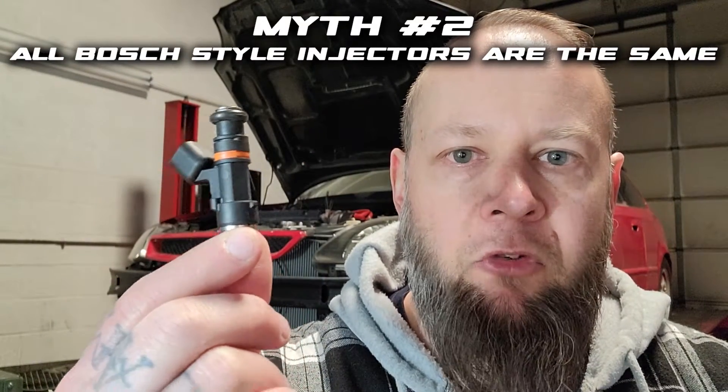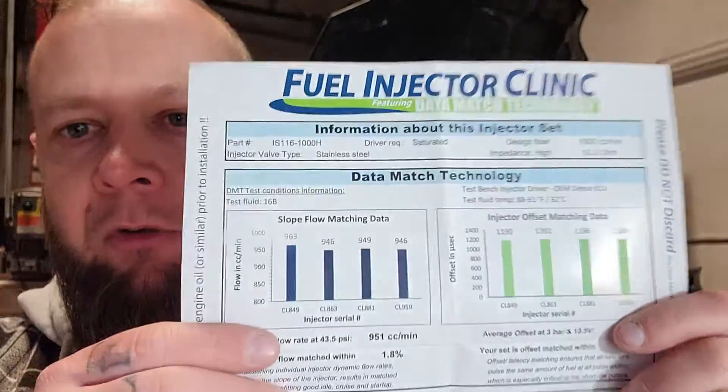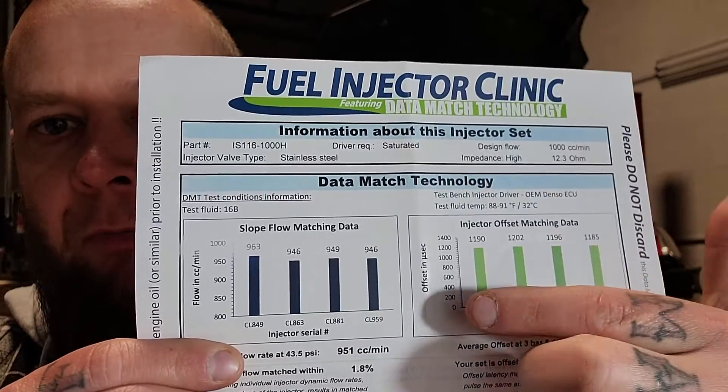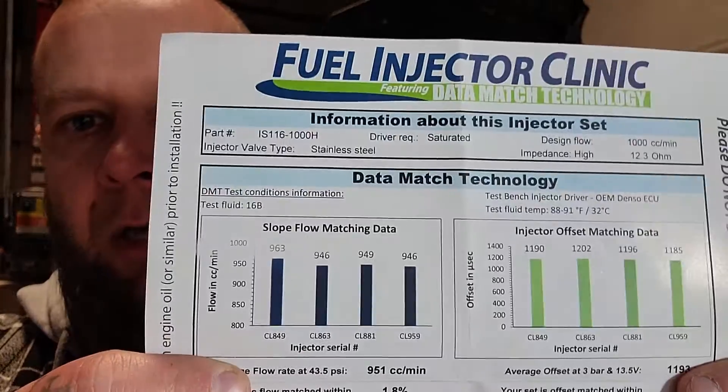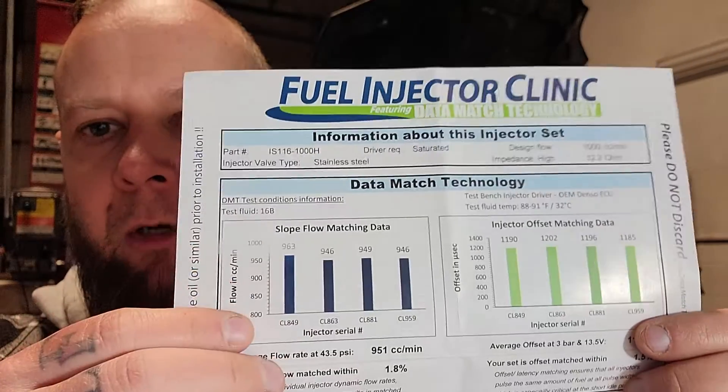Myth number two: all Bosch-style injectors are the same — they're just rebranded. That answer is false. What I have in my hand is a Fuel Injector Clinic injector. You might hear these called Bosch-style injectors, pencil-style, or long-style — they're all the same thing we're discussing. I want to remind everyone I try to keep these segments to a certain length, so just because I don't talk about something doesn't make it less important — do your own research. What I have here is a Fuel Injector Clinic data card. These are 1,000cc injectors — four of them. Fuel Injector Clinic says do not lose this card, because every card is different per the serial number on the injectors.